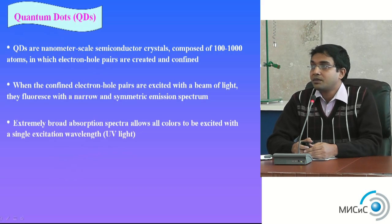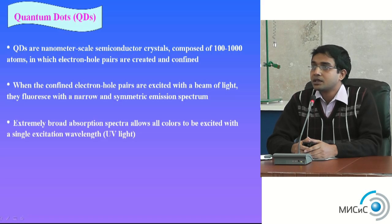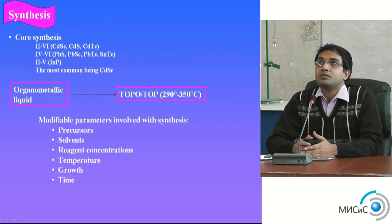Now I am interested in quantum dots. The first question is: what are quantum dots? They are tiny crystals with interesting optical properties and wide applications in medical physics. Quantum dots are nanometer-scale semiconductor crystals — better described by length scale — containing about one hundred to one thousand atoms. Confined electron-hole pairs are created, and when excited by a beam of light, we get a narrow, symmetric emission spectra.